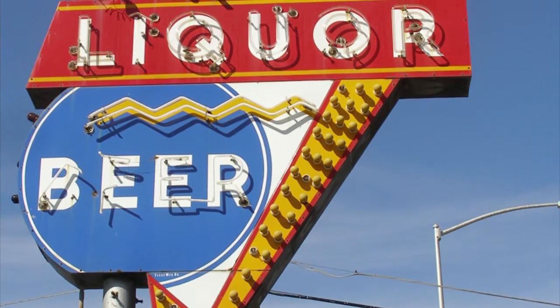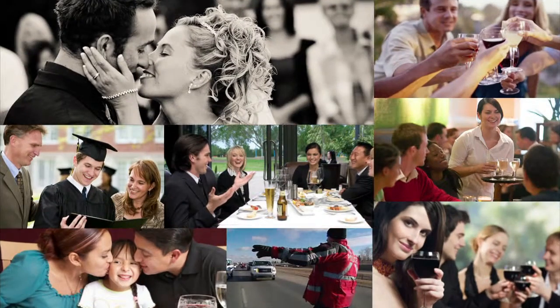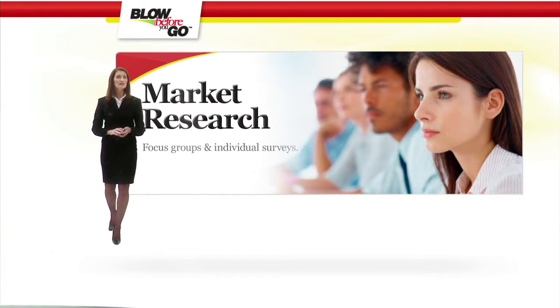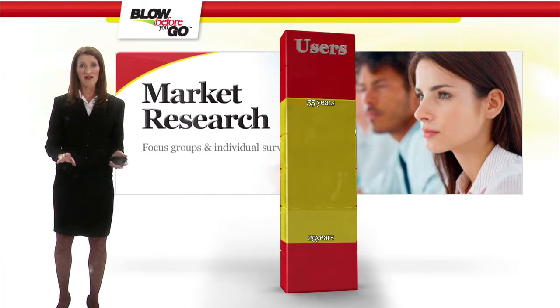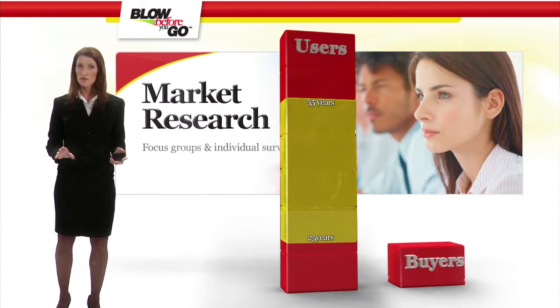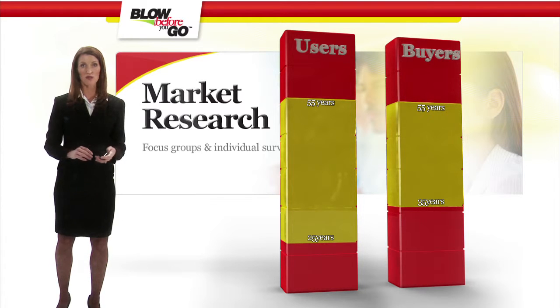Advertising spans restaurants and pubs, clothing stores, and online marketing — that means high-powered support for you as a retailer. In a society where alcohol is widely distributed and freely available, market research, focus groups, and individual surveys have proven that men between the ages of 25 to 55 are the most likely to use the Redline Breathalyzer, and that women between the ages of 35 and 55 are most likely to purchase it to keep on hand for situations where a loved one has been drinking and is considering driving.